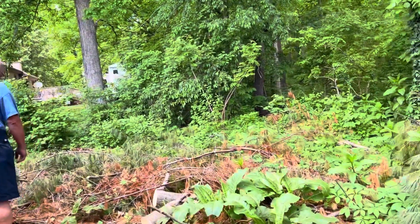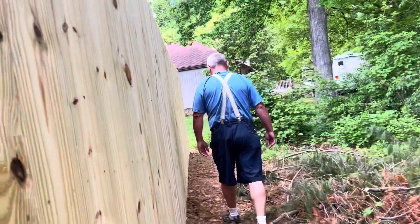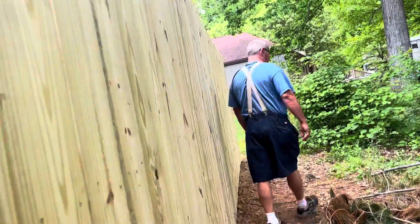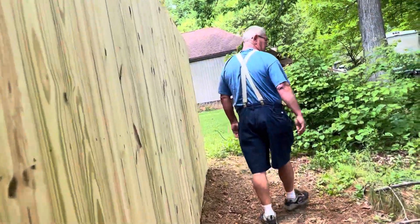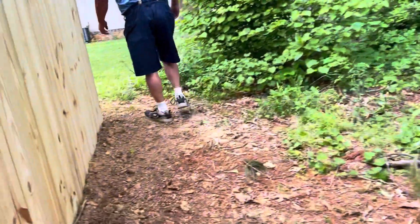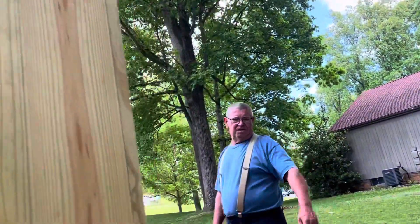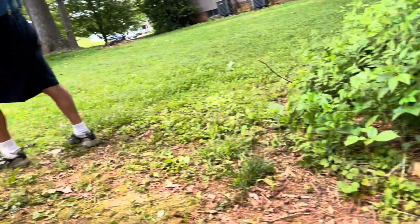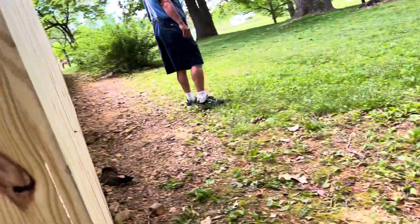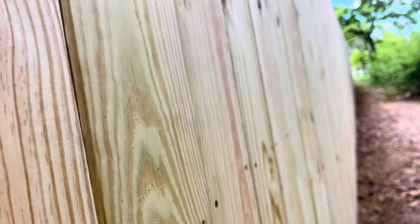There's a lot of woods in the back. First time I came here this area was really bushy, but now it's got a clean walkway. It used to have snakes in here.